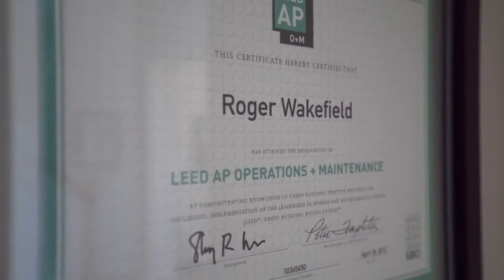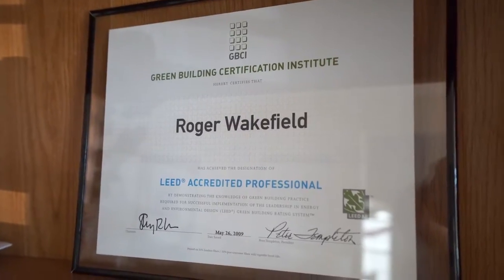I got a LEED certification when I worked for a large mechanical contractor. We were building some of the biggest buildings in Dallas.